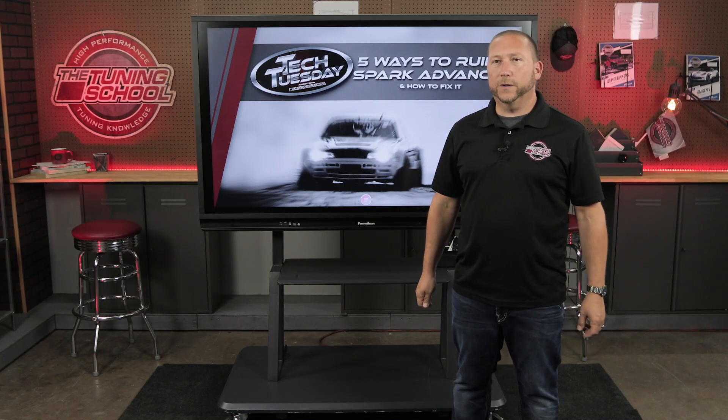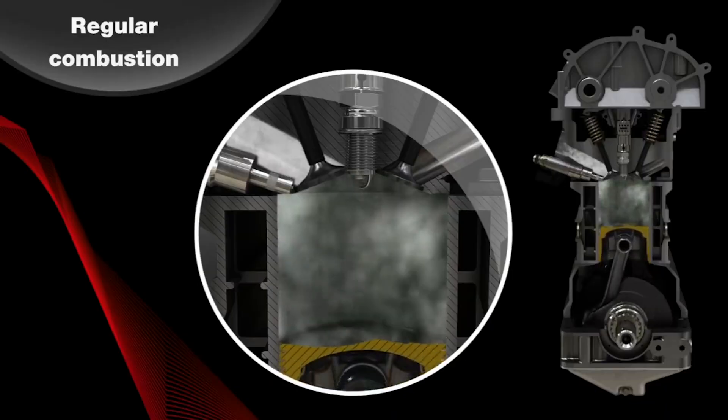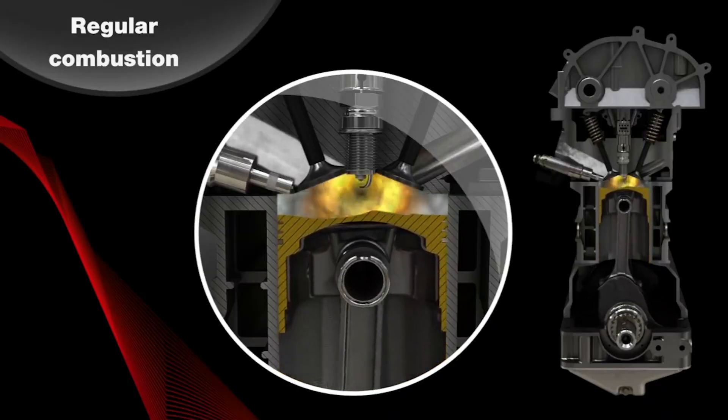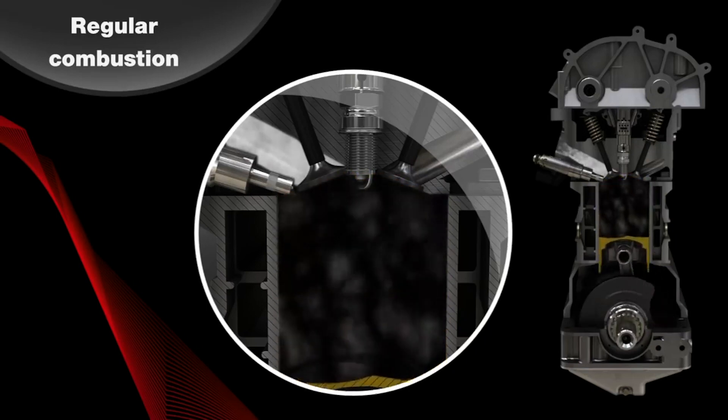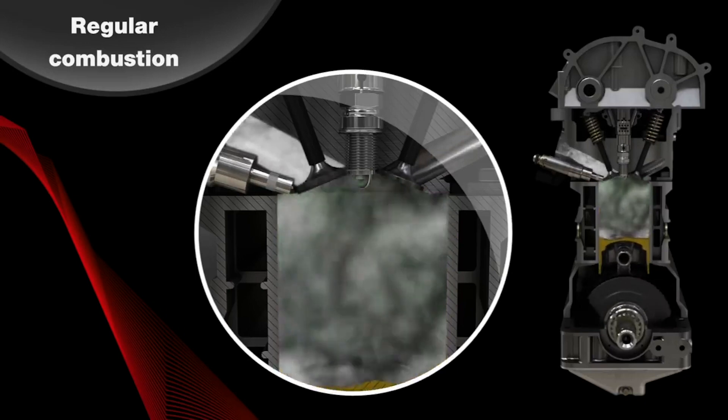Hey guys, welcome back. So the first thing we're going to do is define what exactly is Spark Advance. Spark Advance is how far in advance of top dead center are you going to light that fire — how far in advance of the piston reaching top dead center. We talk about this in classes quite a bit. Why can't you just wait until the piston is at perfectly top dead center, then light the fire and then push the piston down?